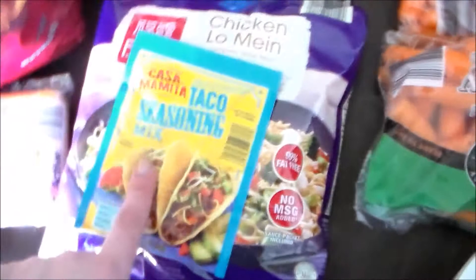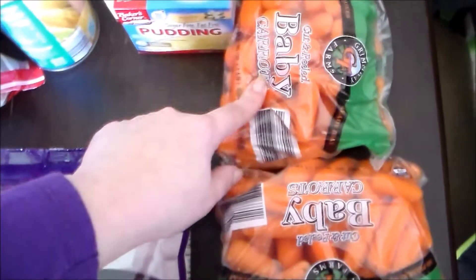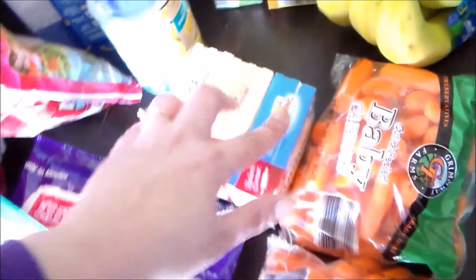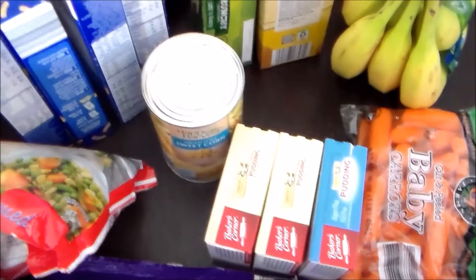I got some mixed vegetables, some taco seasoning, I got some of this light whipped topping, a couple of bags of baby carrots, some pudding mixes to make banana pudding for Easter dessert, and a can of cream-style corn for a shepherd's pie I'm going to make this week.